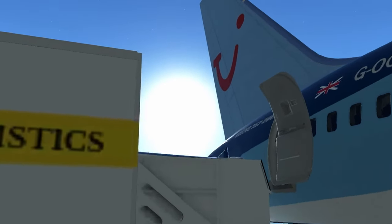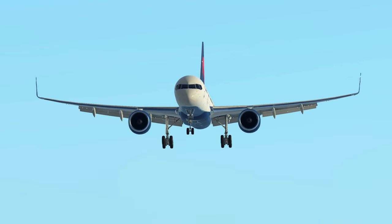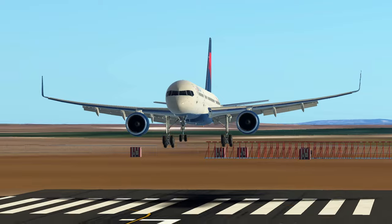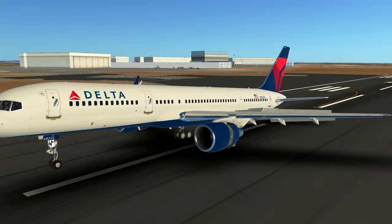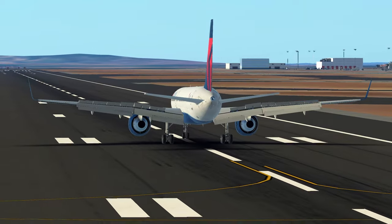As seen here in the Infinite Flight mobile flight simulator, this aircraft is easy to take off, land, and manoeuvre — handling left and right turns with ease. The aircraft's reliable systems and ease of handling have made it a mainstay in the fleets of many airlines such as Delta, fostering a sense of confidence among aviation professionals.